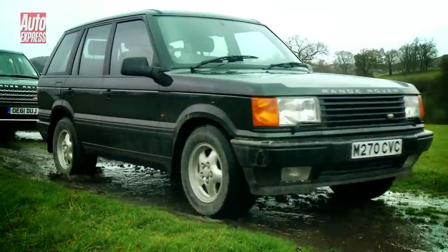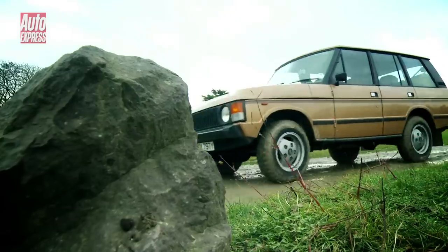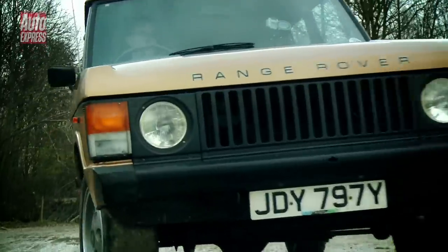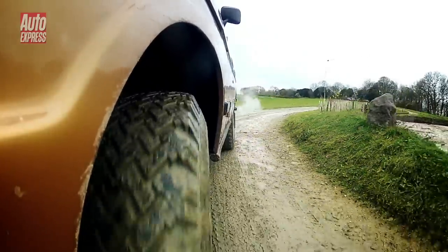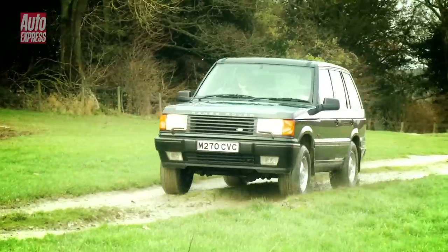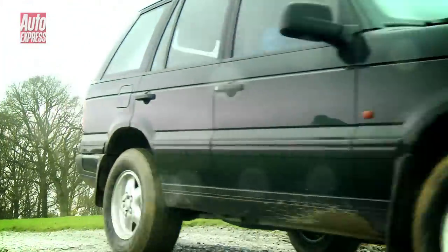Land Rover is renowned for building some of the world's most capable go-anywhere vehicles and the Range Rover has always upheld this reputation. The original was considered by many as being the best off-roader of its day, and in 1992 the Classic was the first 4x4 to feature height-adjustable air suspension. On the Mk2, air suspension became standard from launch.